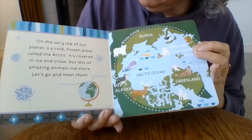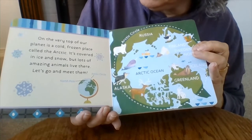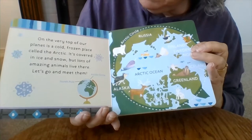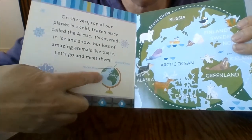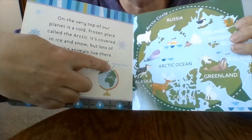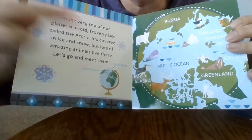On the very top of our planet is a cold frozen place called the Arctic. It's covered in ice and snow, but lots of amazing animals live there. Let's go and meet them. There's a globe — that's a model of our planet — and the North Pole and the Arctic are at the very top. You can't go any farther north than the North Pole.